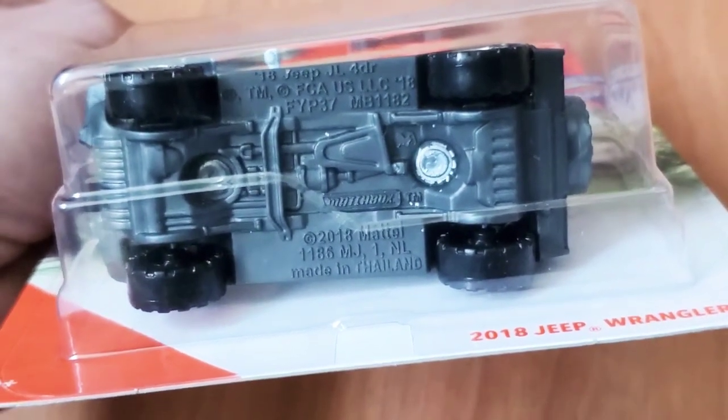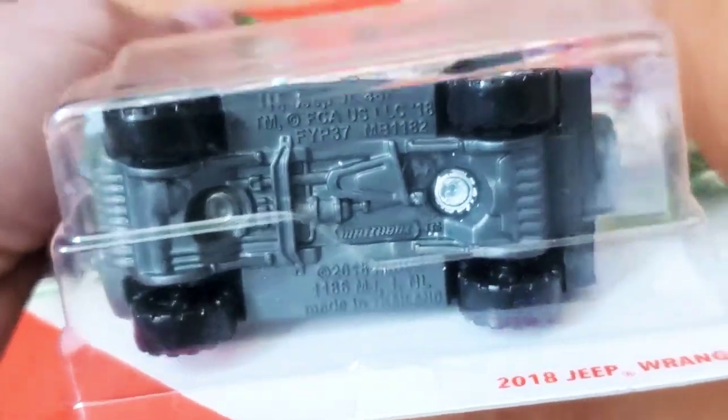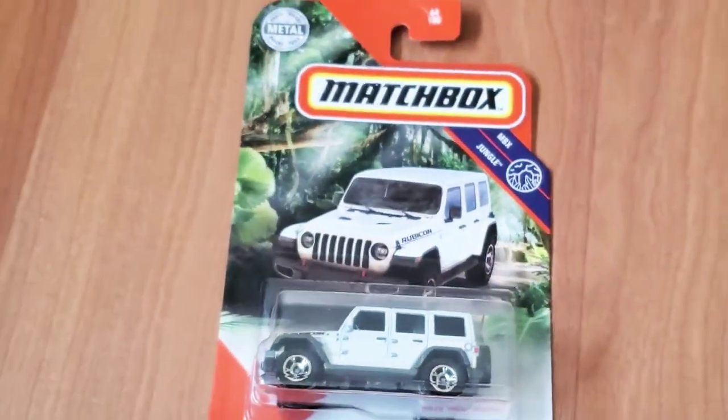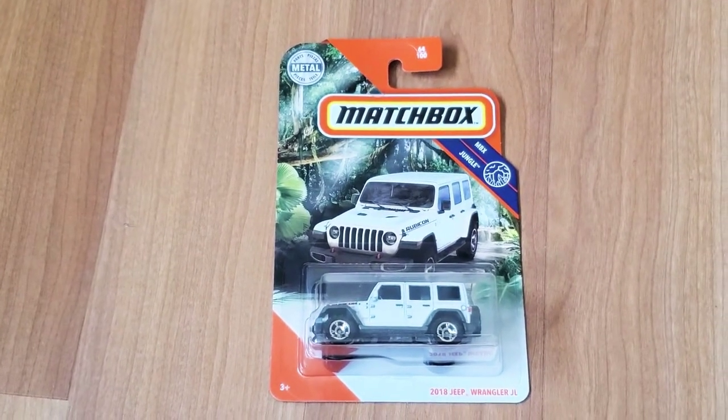Looking at the bottom, the Jeep has some nice detail — it shows the underside of the car with some frame and there's a drive shaft right there. So it's nice detail. If you have a Jeep, this would be a cool addition to have.